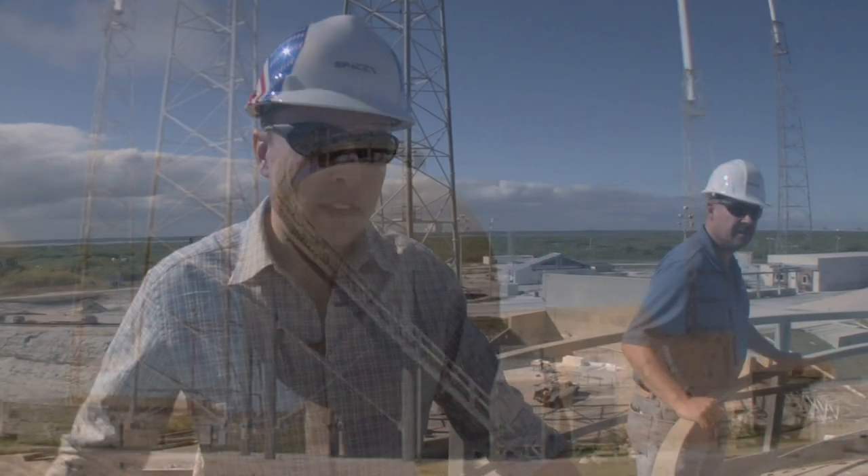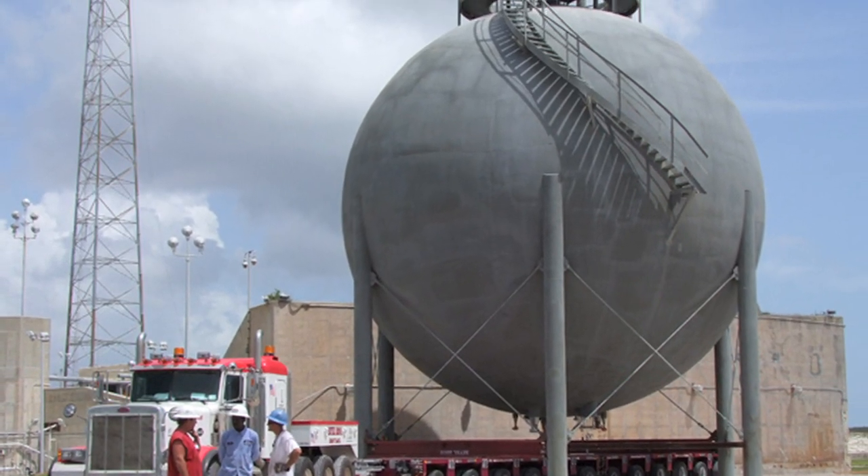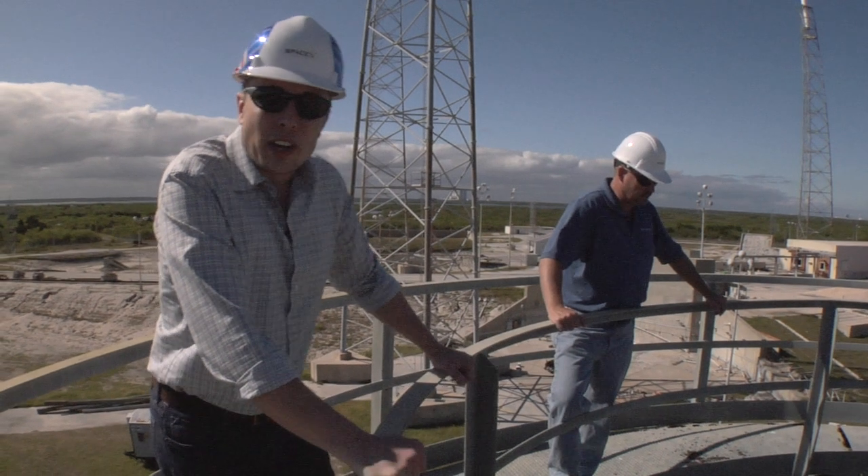Here we are on top of our giant ball of liquid oxygen. SpaceX has big balls, and it's true. It's capable of containing about a million pounds of liquid oxygen, more than enough for a Falcon 9 flight.